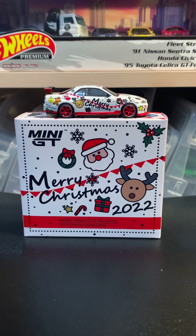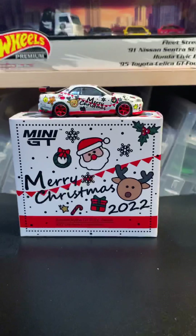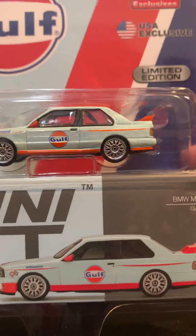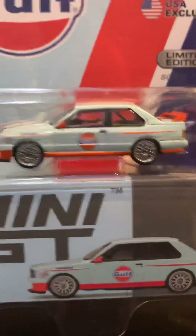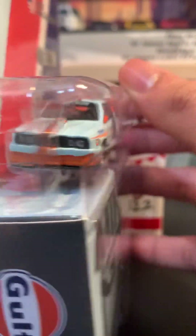And then some Mini GTs here in the background — we got this really cool BMW M3 with Gulf livery, really nice. Pretty well detailed with these Mini GTs.